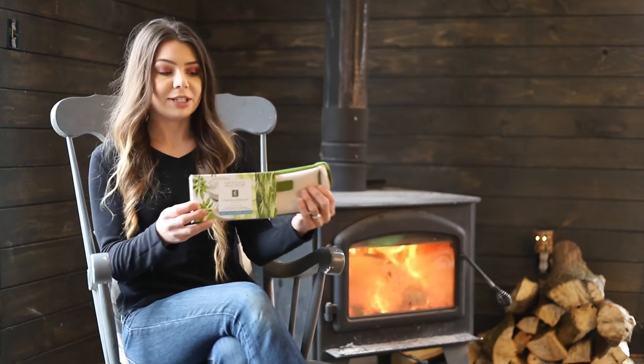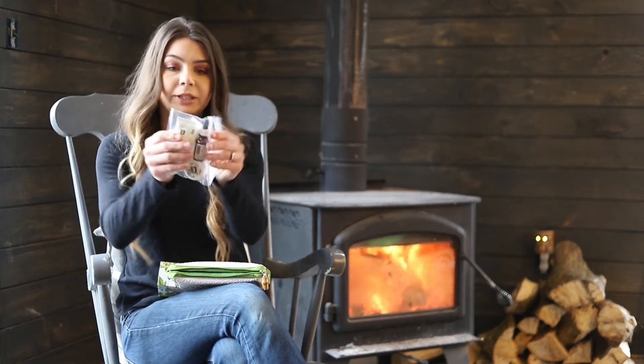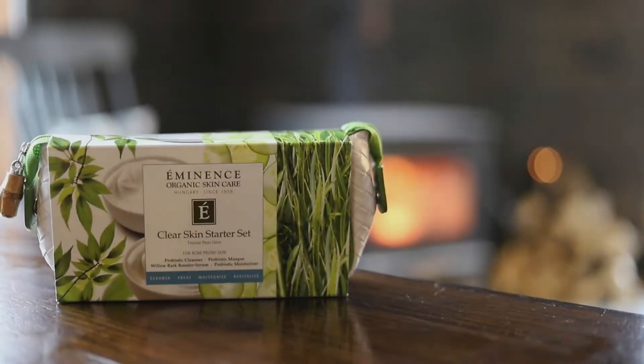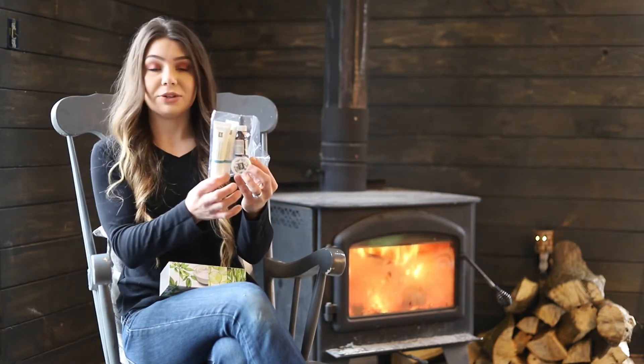Eminence Organic products are concentrated so although this travel set does look a little bit small in size it should last you definitely a month. You get a little travel bag in each starter kit. Inside you get your largest bottle which is your cleanser, then your serum, your mask in this little pot, and your moisturizer. You also get a booster serum to help spot treat the acne, and you can use the mask to help lighten acne scars as well as treat and prevent acne.